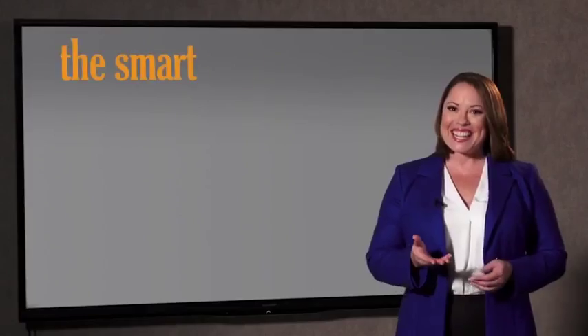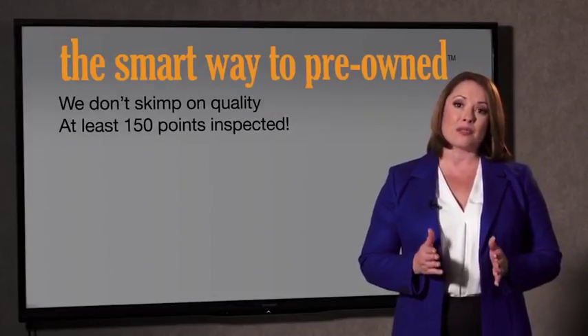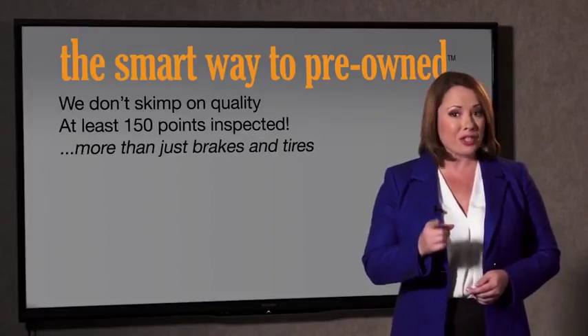So, Zach, tell me, what do you like the most about the smart way to buy a pre-owned vehicle? Well, you know, I had no idea a dealer could sell a car that barely passes state inspection. I mean, they only check two things — the tires and brakes are just adequate, not even good. What is that about? Well, why take chances? Your life and those of your loved ones should be more important than that. That's why we don't skimp on quality.